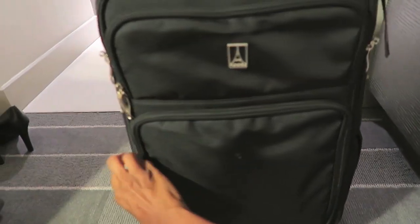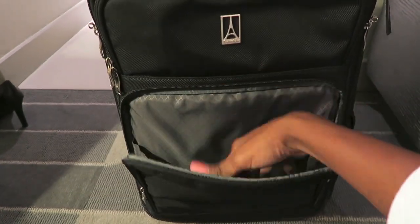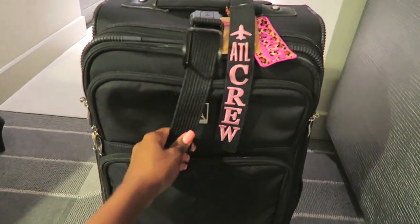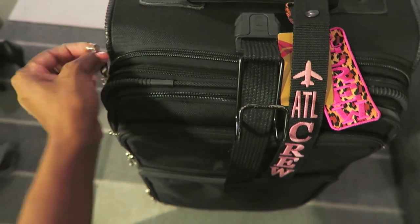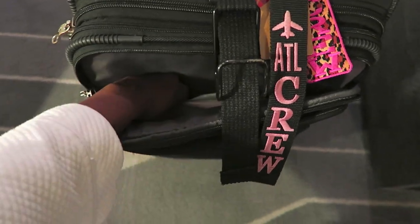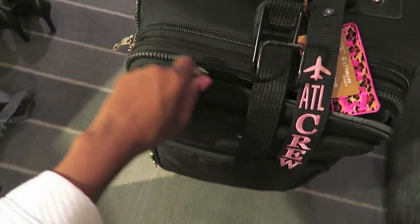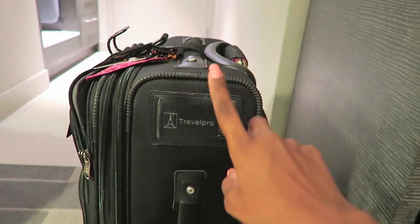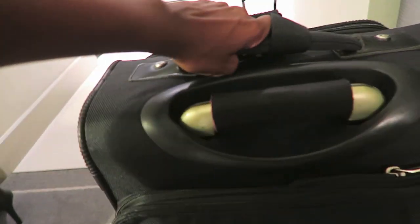The next zipper section I use for mail I need to go through. The bag has a top mini zipper section, a medium section, and a middle zipper section where I keep my laptop. On the side there's a tag with my name, phone number, base, and employee number in case anything happens and someone needs to contact me — that has actually happened before.